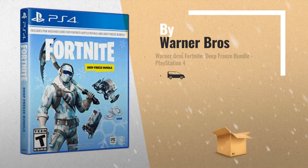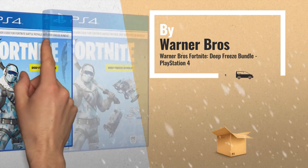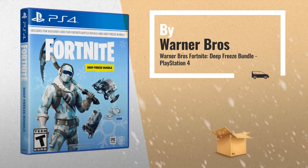Number 1, the battle is building. Cool off with the Deep Freeze set and 1000 V-Bucks in Fortnite, by Warner Brothers.